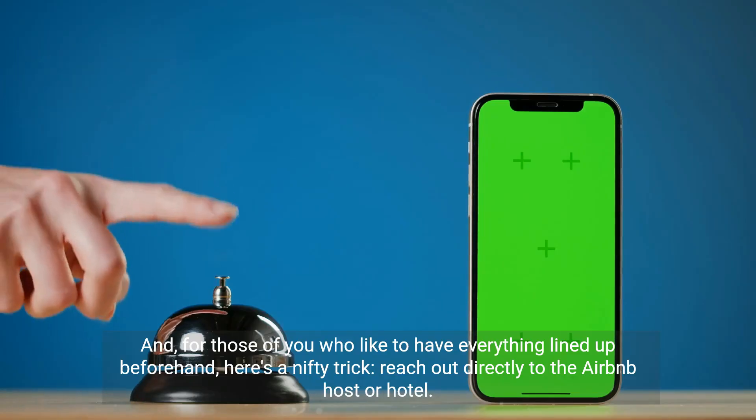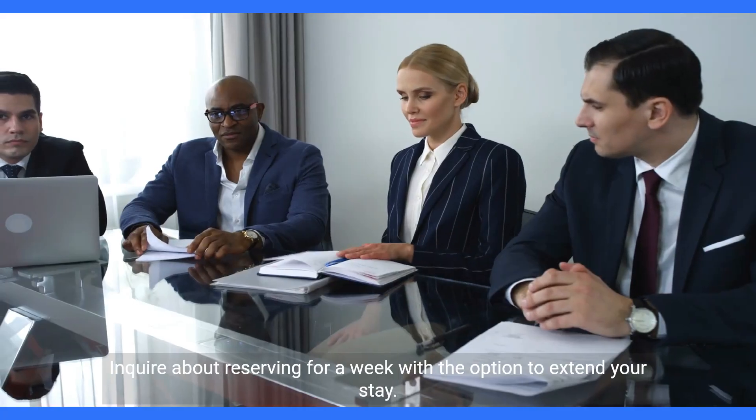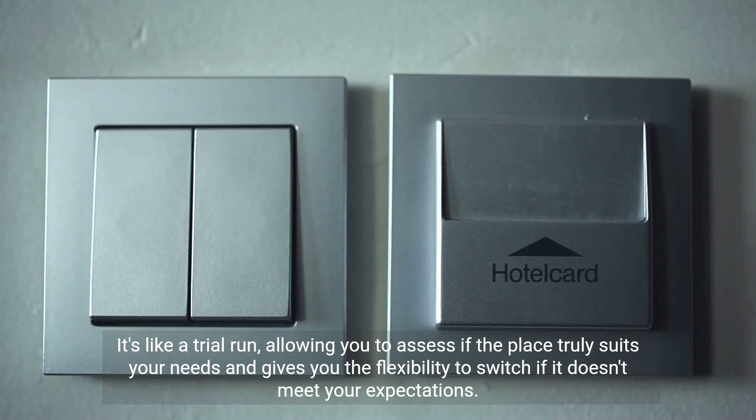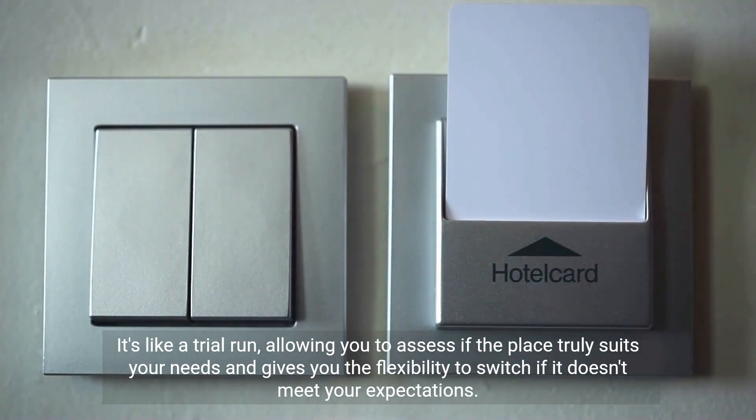And for those of you who like to have everything lined up beforehand, here's a nifty trick. Reach out directly to the Airbnb host or hotel. Inquire about reserving for a week with the option to extend your stay. It's like a trial run, allowing you to assess if the place truly suits your needs and gives you the flexibility to switch if it doesn't meet your expectations.